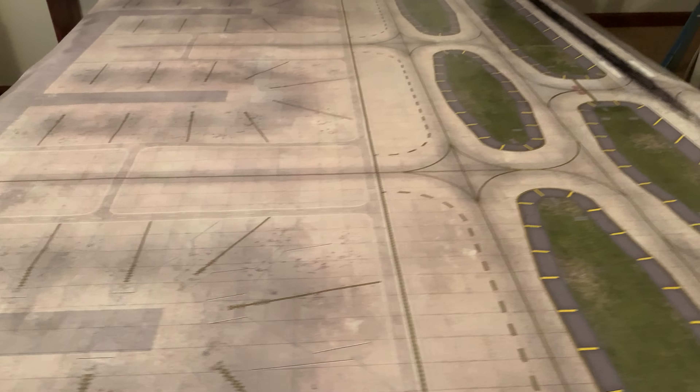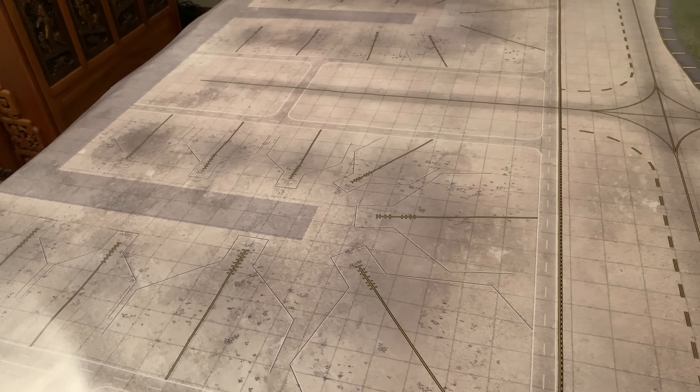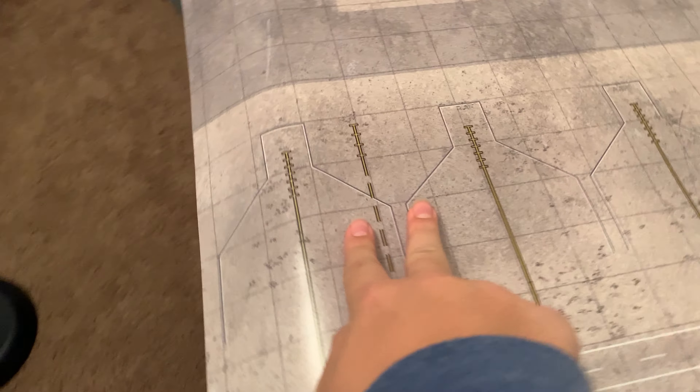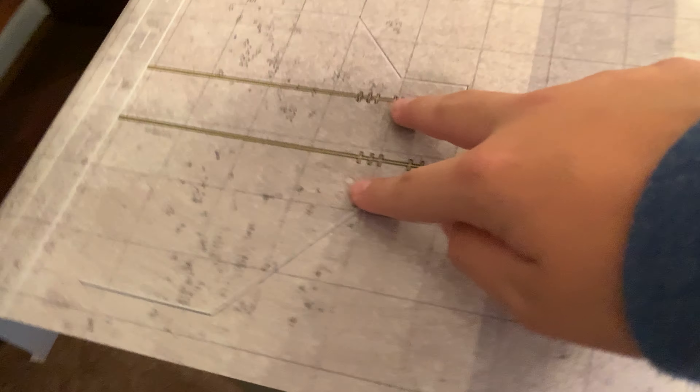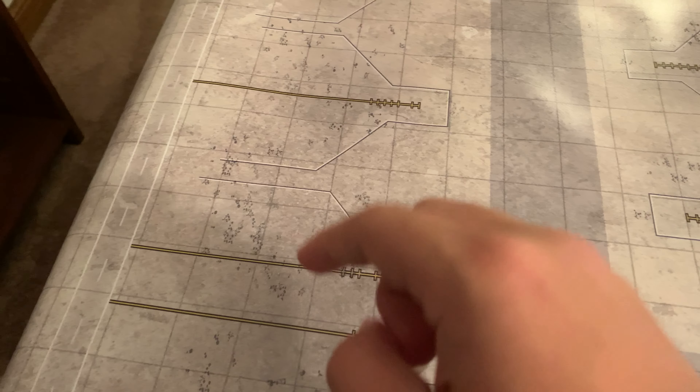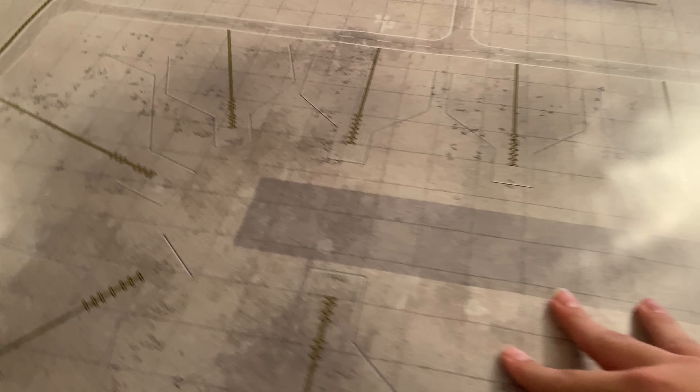This airport has 8 gates that are capable of handling wide-bodies — so like 767s, 787s, and up. It also has, I believe, about 22 narrow-body gates. Then they have a couple of regional ones. A couple of these gates have two lines — like that one does and this one has two — so this is very good for putting two regional planes.